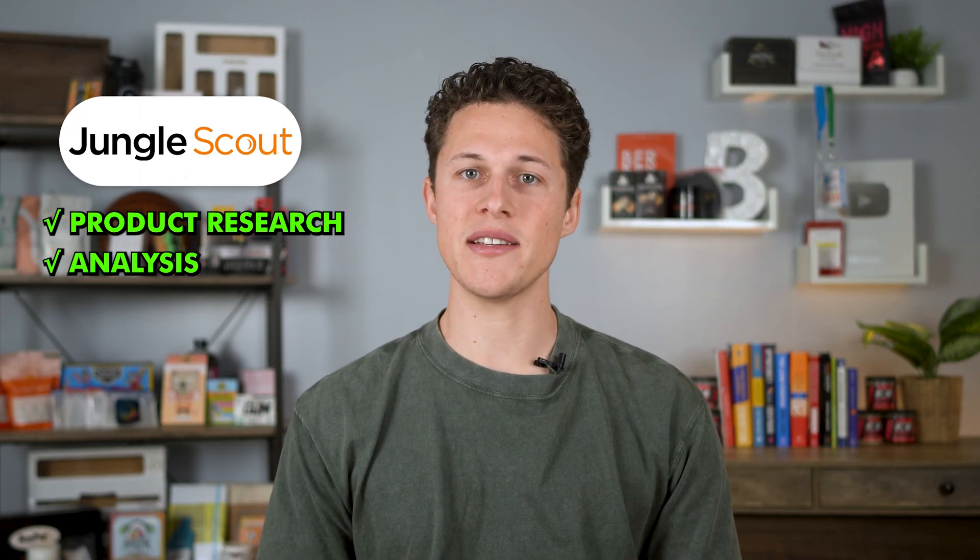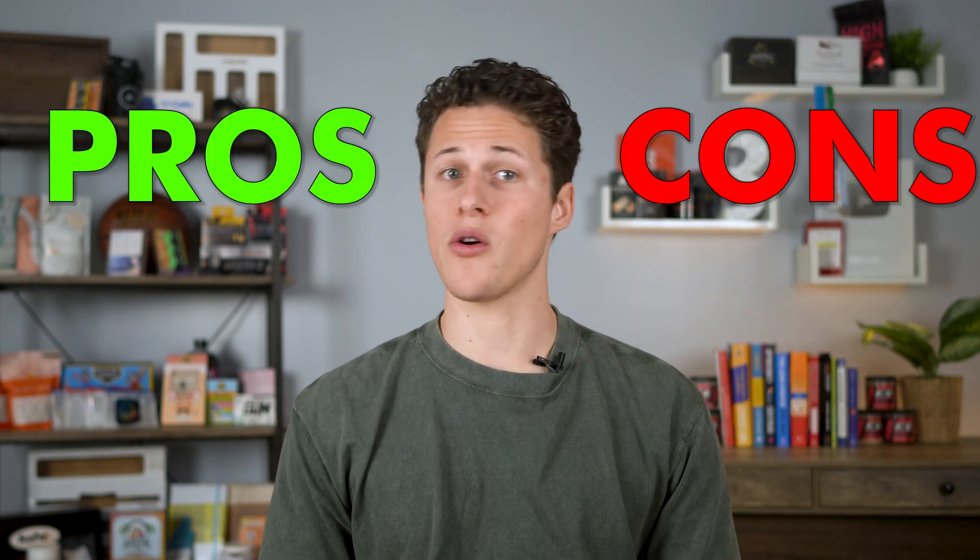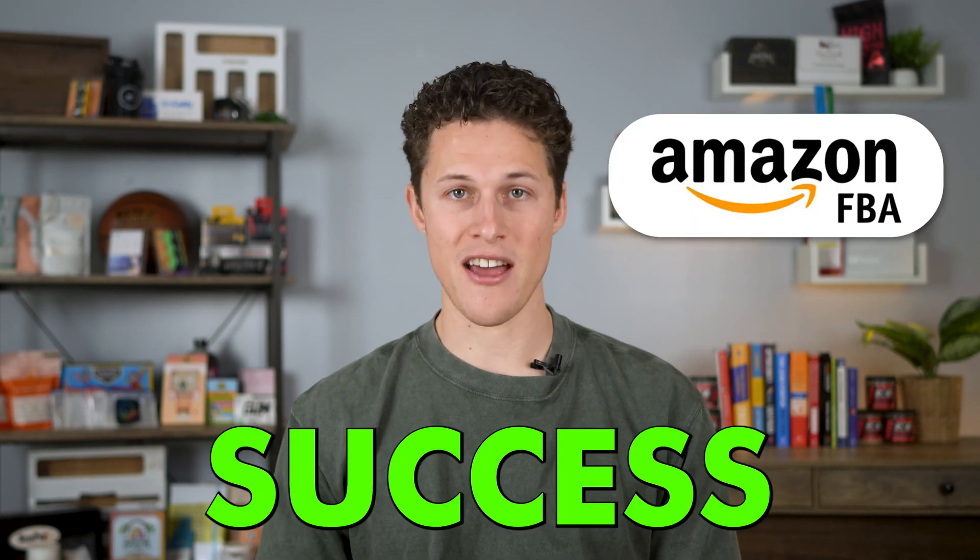I've actually used Jungle Scout for product research analysis, and I've used the data in part to help launch my new product Berberine Tea. I've gotten further experience, so all these pros and cons are real — they've been tested. I'm sharing them with you because I want you to have success selling on Amazon FBA.